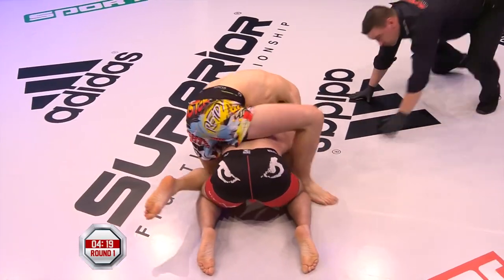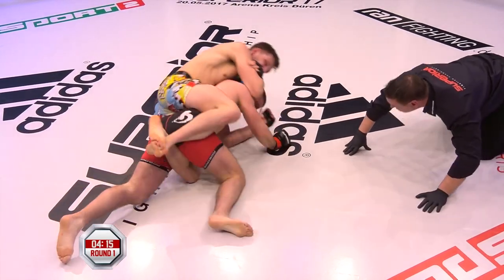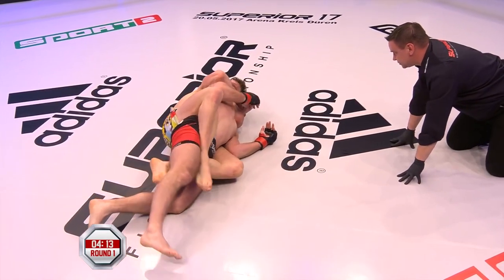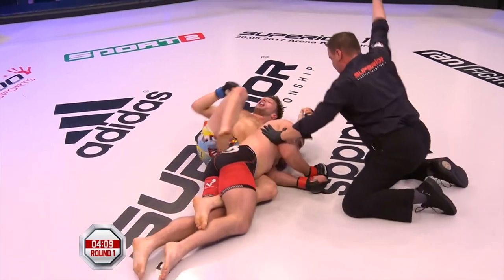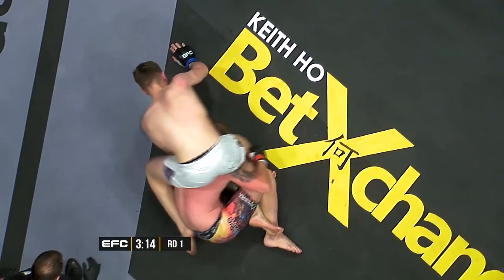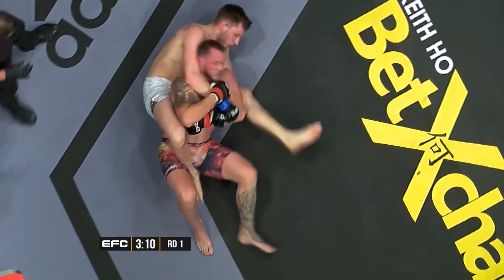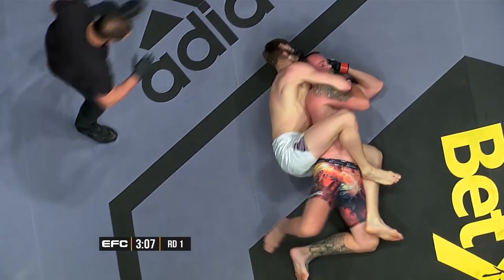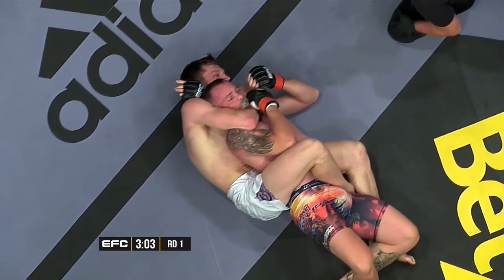It might sound counterintuitive to start the series with finishes, but it has a very practical reason. I always want to encourage my students to start with the end in sight. If they manage to get a finishing position, I want them to be able to finish. Reinier shows this concept really well — he not only manages to control very tough and talented opponents, he also turns his dominant positions into finishes in the large majority of his fights.